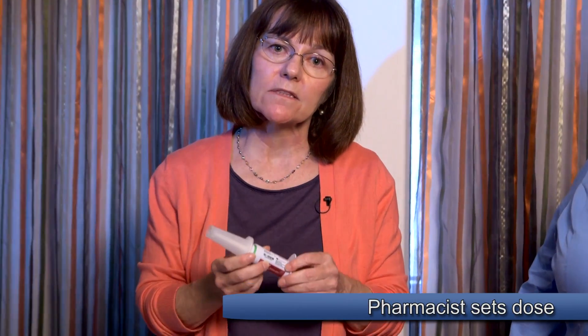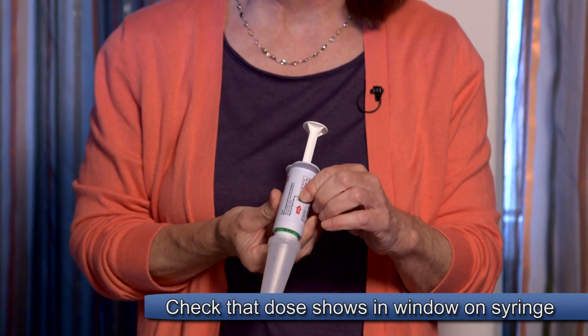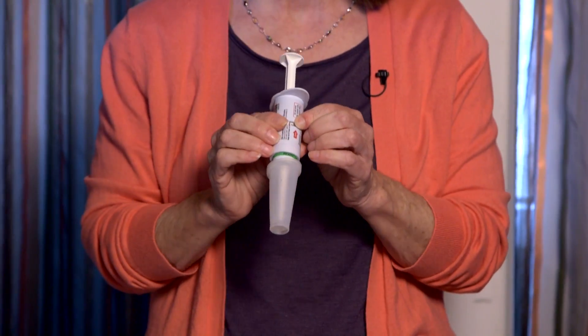When you pick the product up from the pharmacy, you'll have a package with two prepackaged syringes and an instruction sheet. Your doctor or nurse can write down information about when to give it, and the sheet includes pictures on how to give it. These instructions can also be found on the Diastat website and on epilepsy.com. The pharmacist needs to set the dose for each syringe.